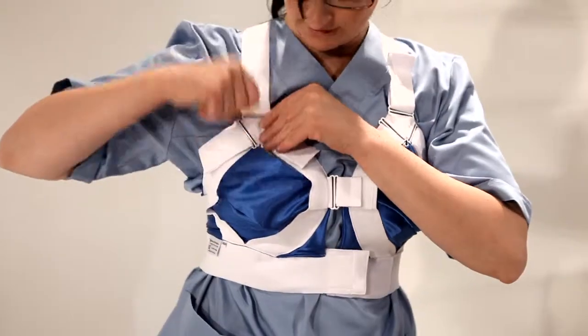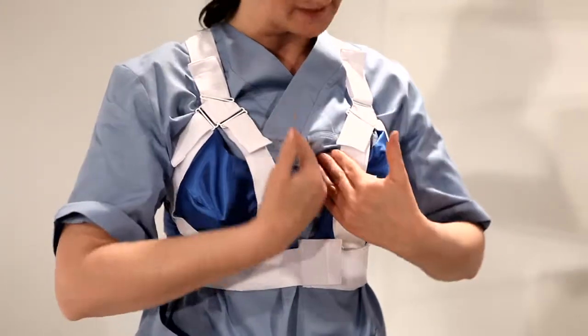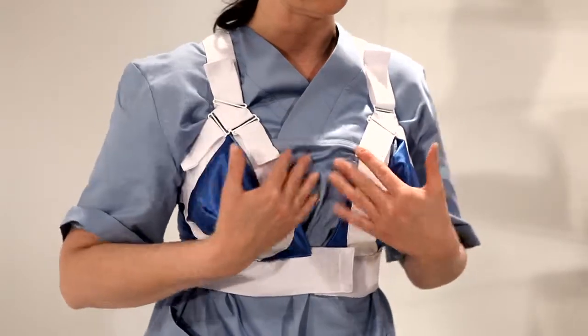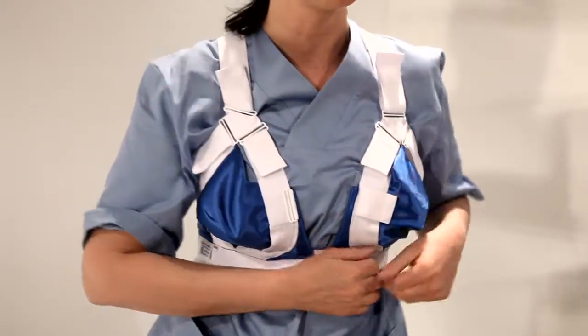The upper front closure can be opened for wound care without the need to open the underbust closure. This preserves breast support and keeps the woman's breasts covered during care. It also makes it easy to close the bra after wound care.